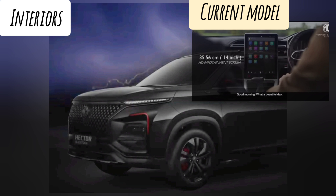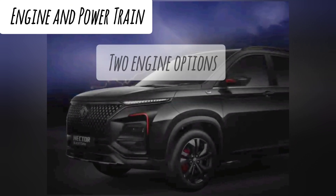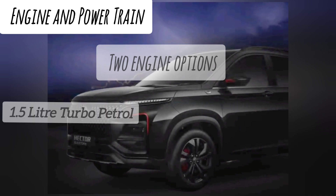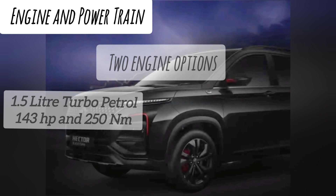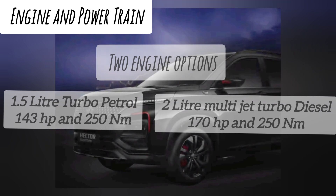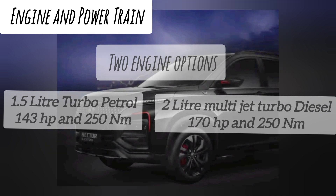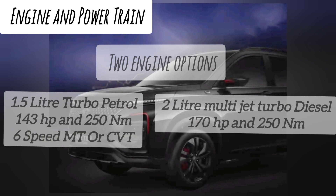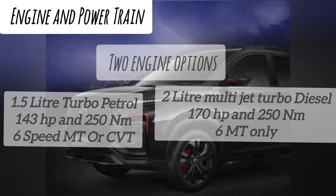Looking at engine and powertrain options, the Hector Black Storm is expected to get two engine options. The first is a 1.5-liter turbo petrol engine producing 143 hp of peak power and 250 Nm of peak torque. The other is a 2.0-liter multi-jet turbocharged diesel engine producing 170 hp of peak power and 250 Nm of peak torque. The petrol engine is mated to either a six-speed manual or a CVT transmission, whereas the diesel engine variant gets only a six-speed manual.